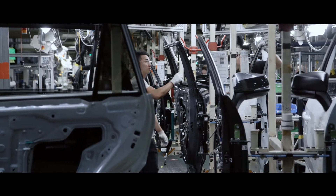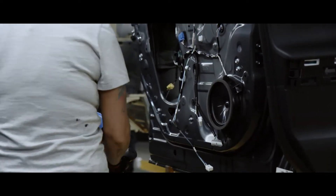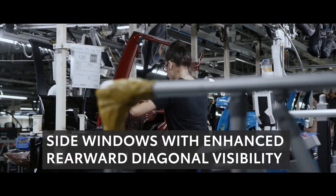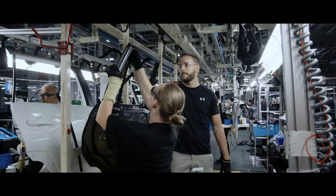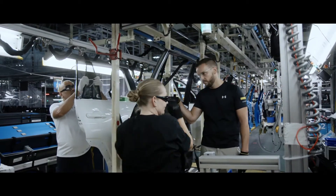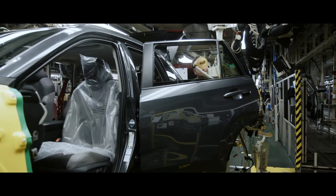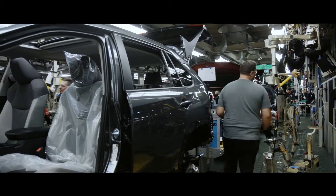Now let's get back to those doors. Having already been painted, they head over to the door line, where components like the speakers, wiring, interior door panels, and side windows are installed. Each door assembly is dependent upon RAV4's grade, as interior trim, speaker count, and more can vary. Lastly, the doors are then reattached to the body, making it whole once again.